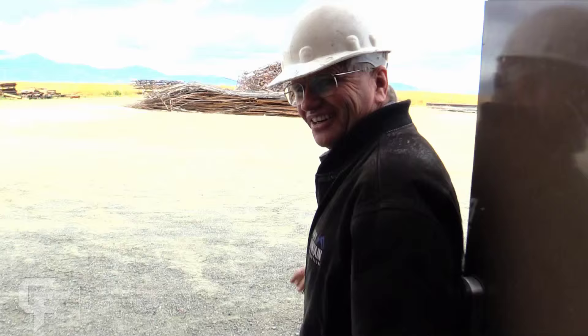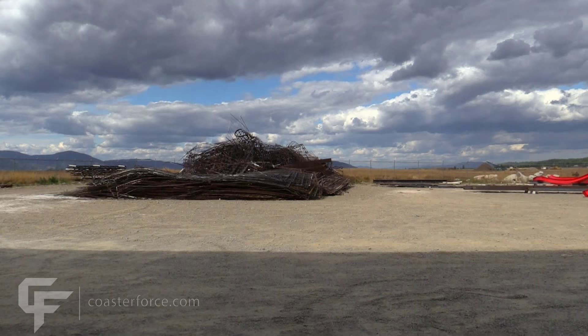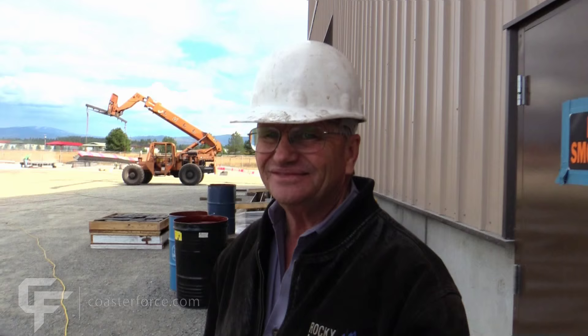Here's a pile of scrap. All this steel goes to scrap — these are the skeletons off of the big 40-foot sheets. But, as mentioned, it's minimal. You try to have as little scrap as possible. Efficiency is the key to making this work.